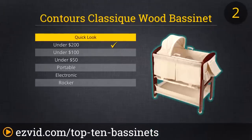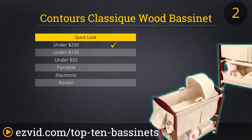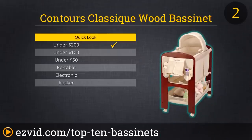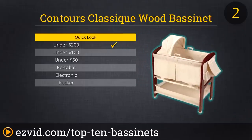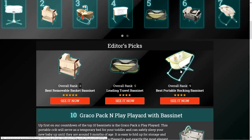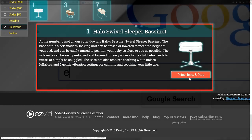At number two on our countdown of the top ten bassinets is the Classique Wood Bassinet by Contours. This selection lives up to its name with a classic, timeless design that will look lovely in most any nursery or in the corner of mom and dad's bedroom. The actual bassinet itself is a Moses basket which can be easily carried around thanks to its handles, and which sits securely in the frame once it's nap time or night time. An included changing table sits at the base of the cherry wood frame and snaps onto the unit's top when it's time for diapering.